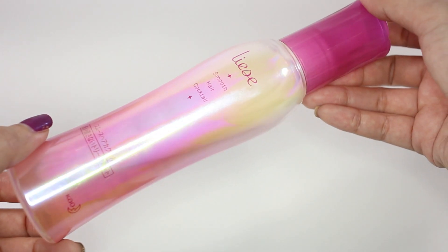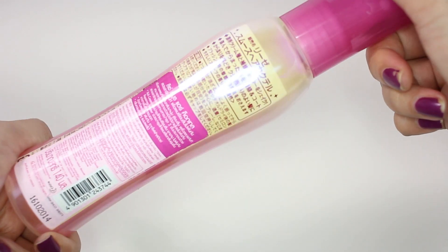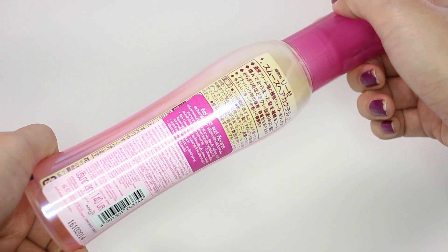The next product is also from Lise and this is the Smooth Hair Cocktail. It's like a hair treatment spray that you shake and then spray all over your hair for a smoother finish, and it smells really nice — really fruity.